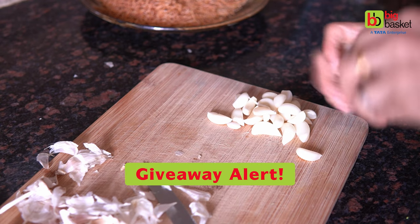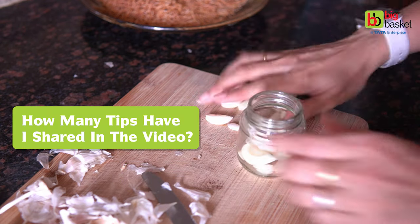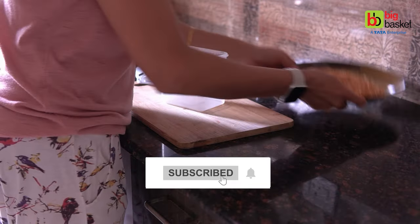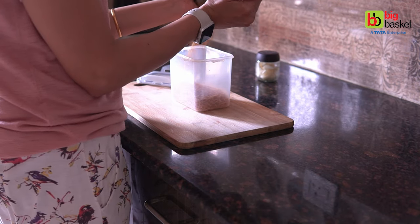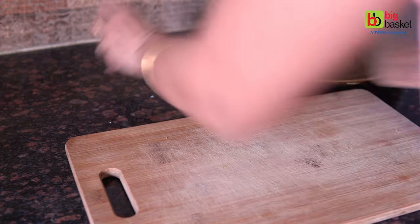And here is a fun giveaway challenge that I was talking about. Tell me how many total tips have I shared in this video? Write your answers in the comment section and also subscribe to the BigBasket channel to meet the basic eligibility. Early birds with the correct answers will win exciting BigBasket vouchers. So don't forget to write your answers in the comments down below.